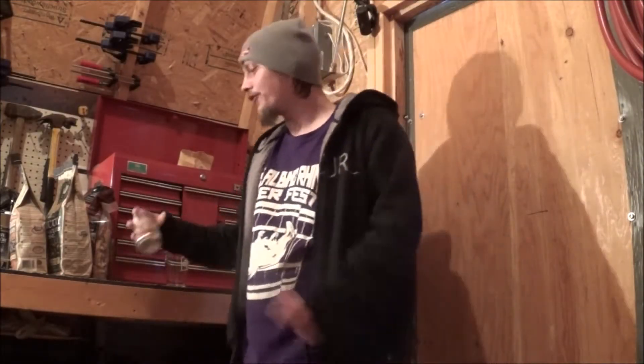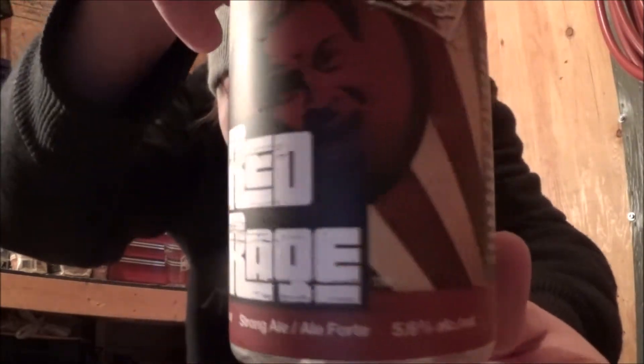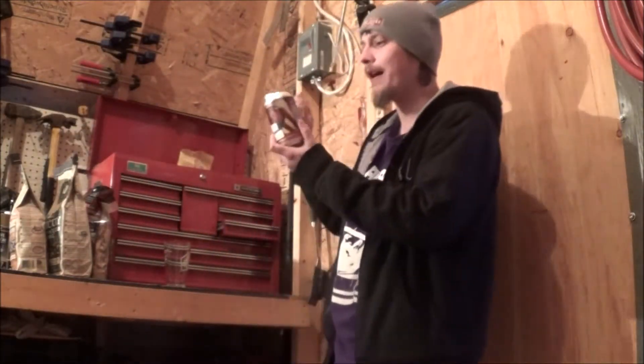How's it going YouTube? Looking at a beer from Tool Shed today out in Calgary, Alberta. This is their Red Rage, an American style red ale coming in at 5.6% alcohol by volume.